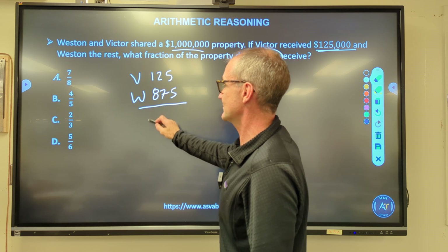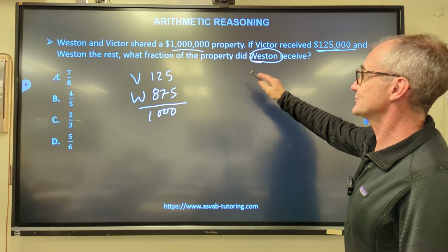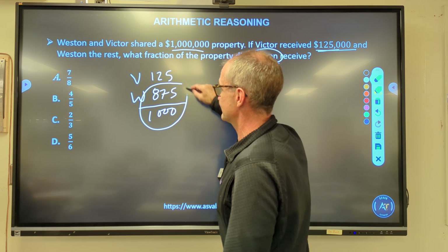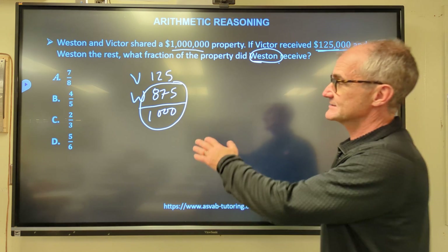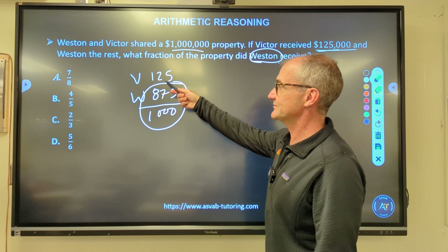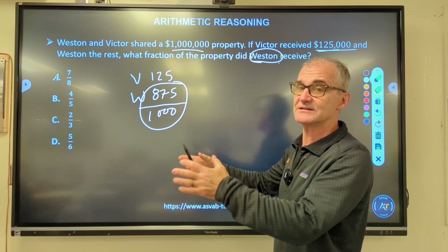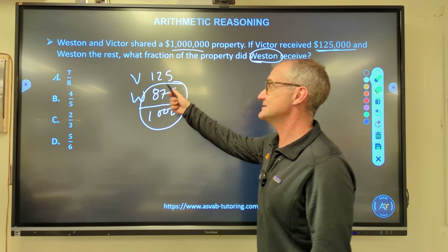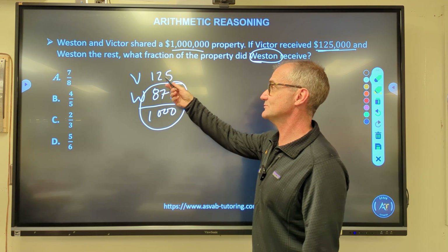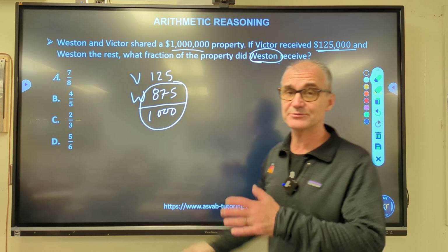That's going to be $875,000. What fraction of the property did Weston receive? That's $875,000 over $1,000,000. Now, $250,000 would be a quarter — 25 cents on a dollar. $125,000 is half of that, so it's one eighth. That means Weston's share has to be seven eighths, which is answer A.